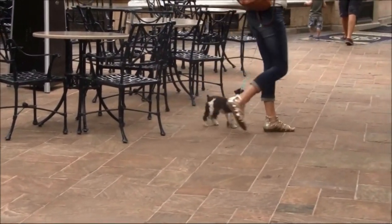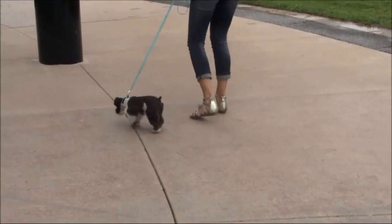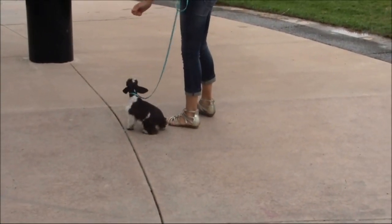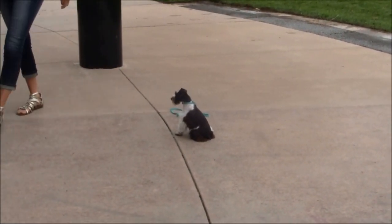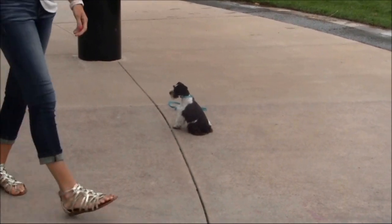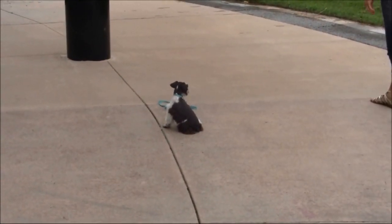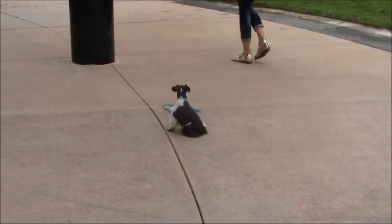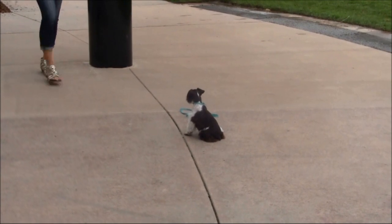Don't forget to follow us on Instagram and like us on Facebook. We post day-to-day videos, pictures, and updates of what our puppies are doing and how things are going. It's pretty fun to see them as they progress through our training program — not just in their training videos, but just day-to-day stuff.